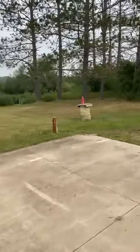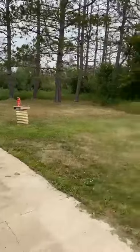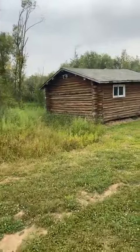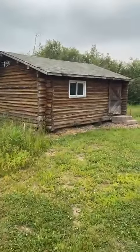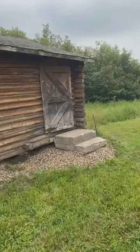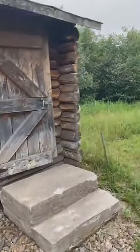There is a sandpoint pump well. This could be used for a camper. There's some trails, and then we'll take a quick peek into the cabin. This part of the lot is groomed, and there's some trees and trails.